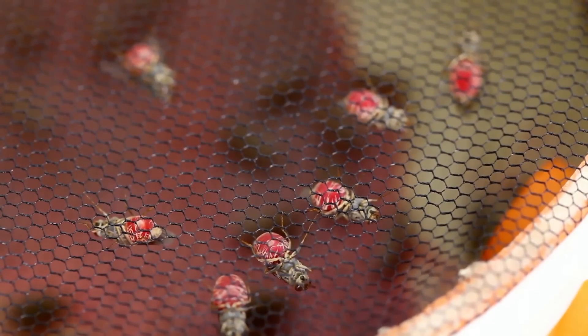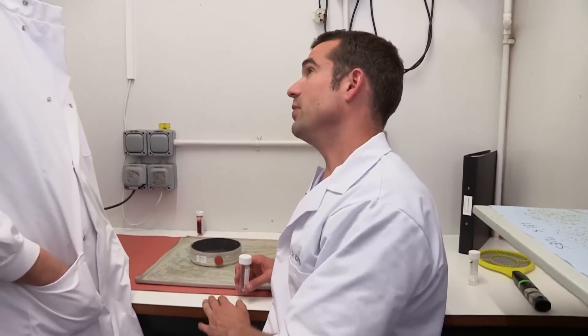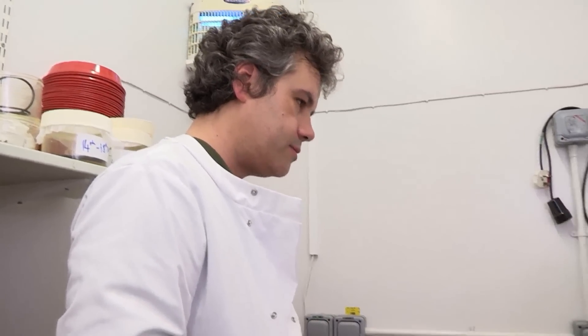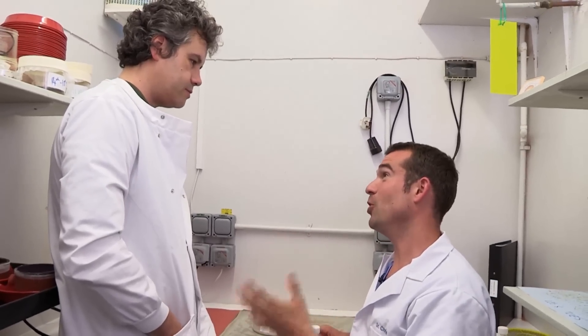Look at those bellies — they're red because they're full of blood. Lovely! How often do you have to feed the flies? Every other day. So you've basically got 8,000 pet flies in the basement that need feeding every two days. That is a lot of work.